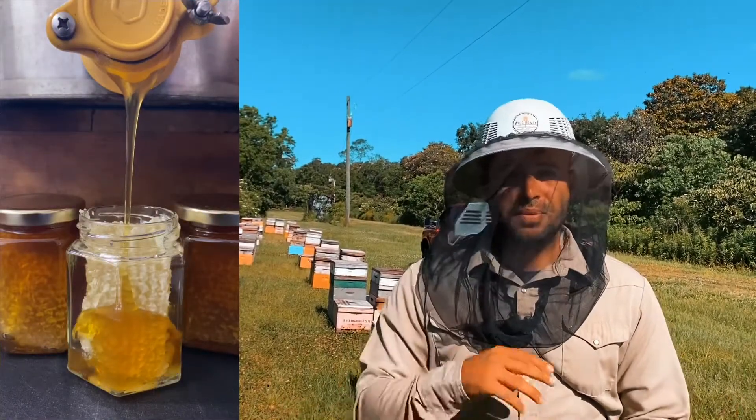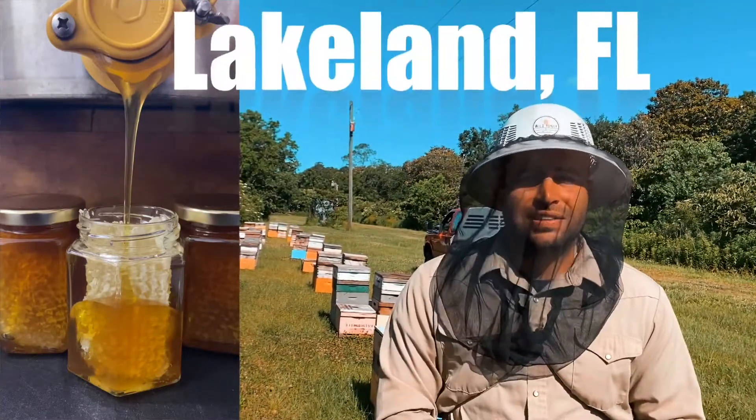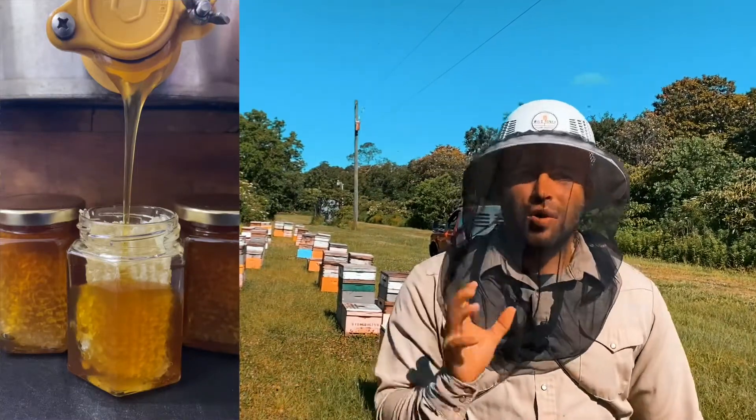Then we're going to bottle it up and it's going to be available at a farmer's market near you. We're going to be in Deland, Ocala, and we even have a farmer's market all the way down in Lakeland. And if you're not in those areas and you still want some honey, you can go to our website.